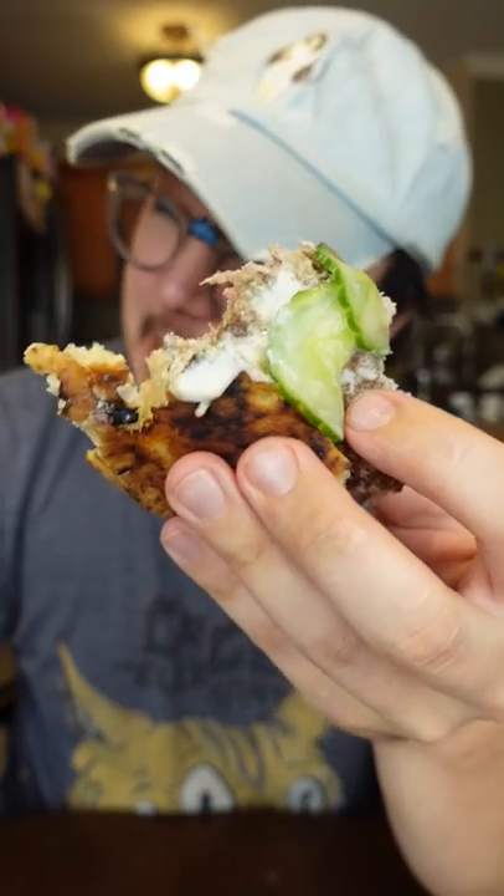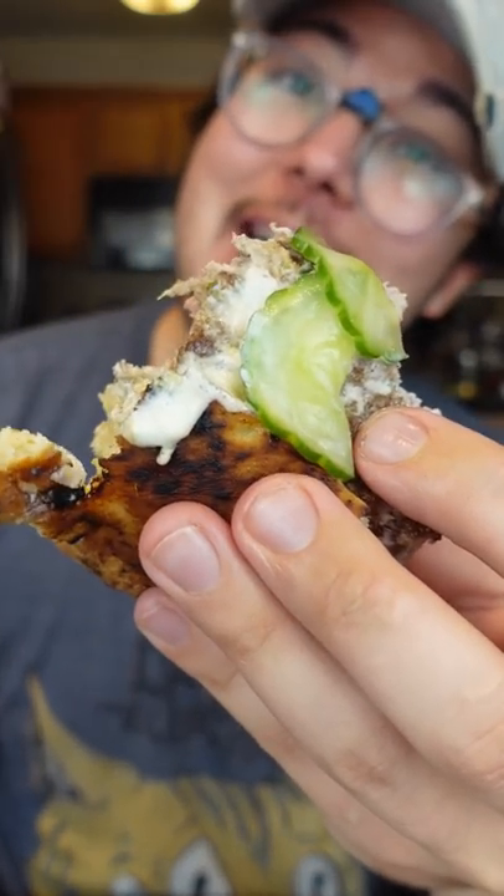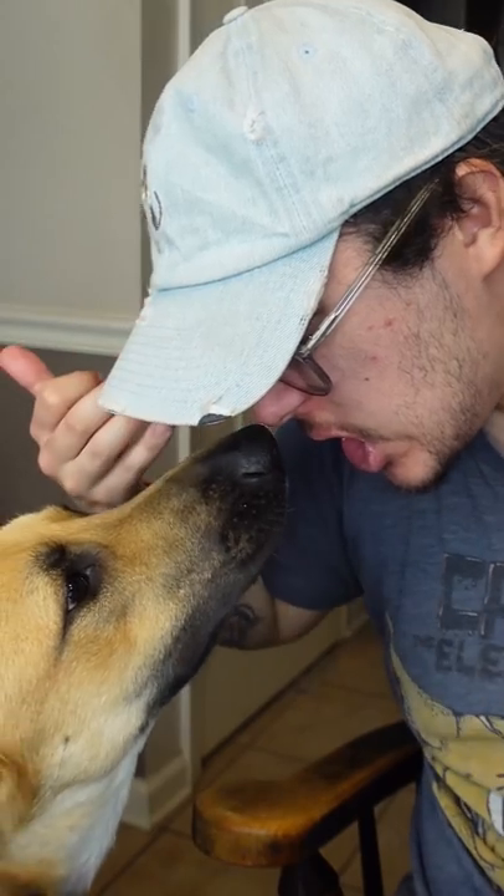Mmm. The tzatziki and the cucumber slaw on this thing, man. Definitely worth trying. This is a 9 out of 10, easy.